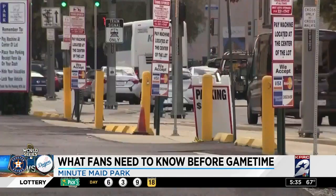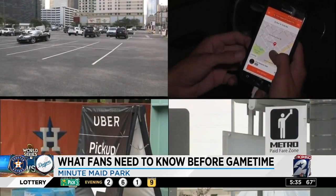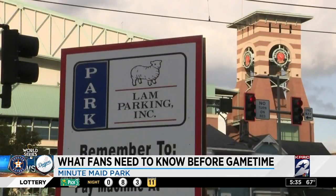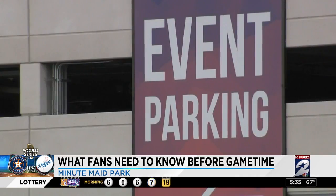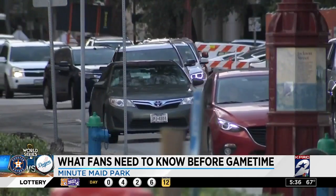We've had season tickets, and so this is an awesome experience once you get here. So let's talk about how to get here and where to park. First up, private parking lots. You'll find them near and around Minute Maid Park, and likely the closer you are, the more you'll pay. Be mindful, they can fill up fast.